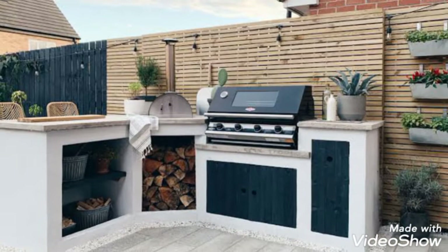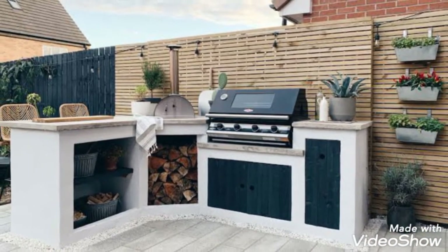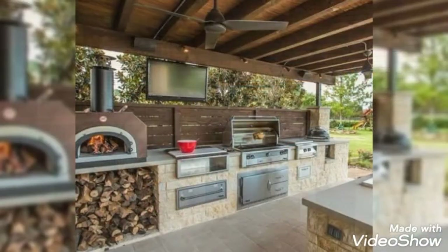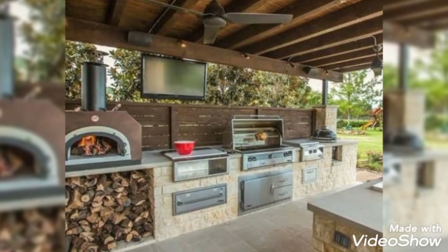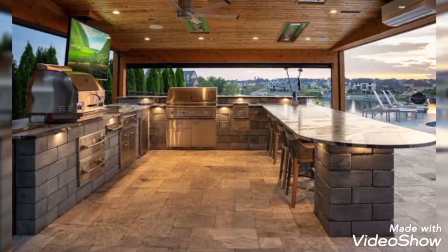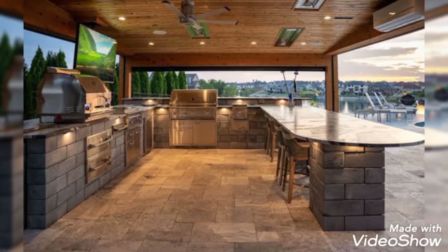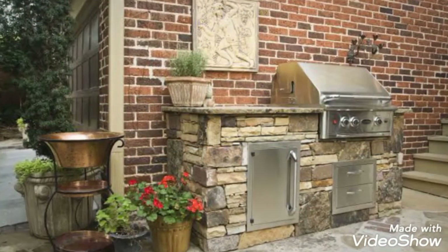Here in this video, we are showing you some of the best outdoor kitchen ideas that will make you want to eat outside all season long. Cooking and eating a meal outside is a lovely, good-weather activity.